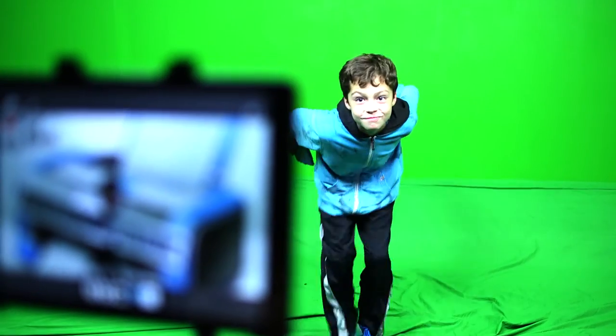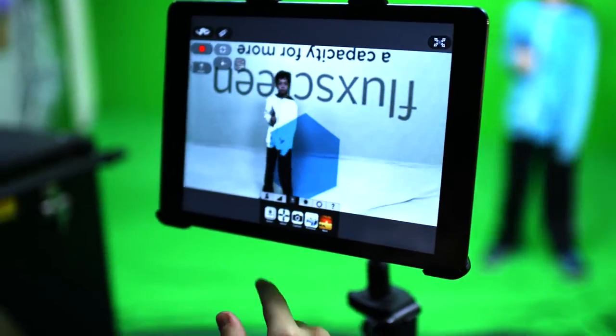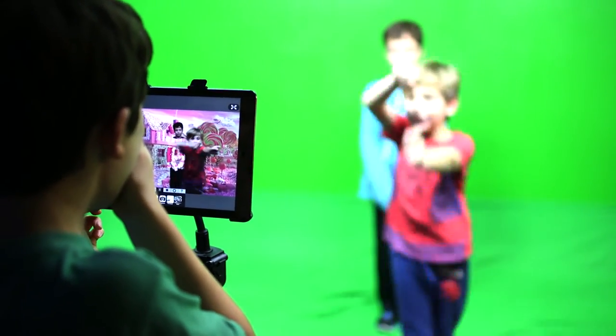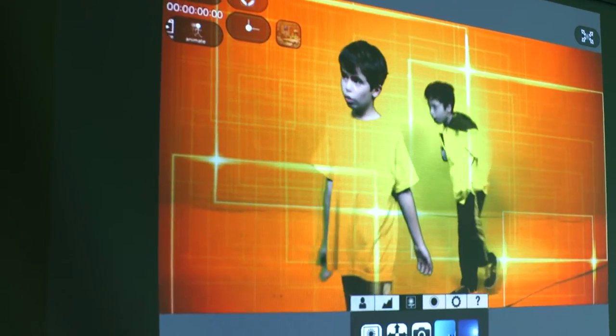Part of our curriculum is to use the green screen, and this used to be a computer lab where we are right now. We decided to make it a green screen room where it's always set up. Instead of setting it up on PVC pipes with lights on stilts — which just wasn't very conducive — we made this green screen permanent so it's always useful for students. It's part of the curriculum, so they can come down whenever they want and decide what they want to record as it relates to the curriculum.